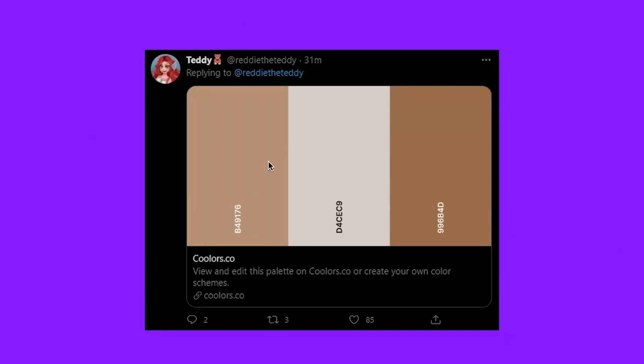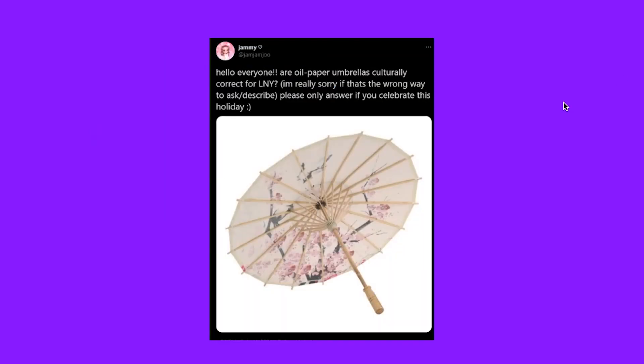Thank you so much Reddy for providing the hex codes! Next up, Jam Jam recently tweeted: 'Hello everyone, are all your paper umbrellas culturally correct for Lunar New Year? Please learn the answer if you celebrate the holiday.' Originally I wasn't going to include things they are putting in or changing in the update, because they are updating some items to make them more culturally acceptable and appropriate. But somebody replied confirming this is relevant to Lunar New Year, and I got excited because it's so beautiful!